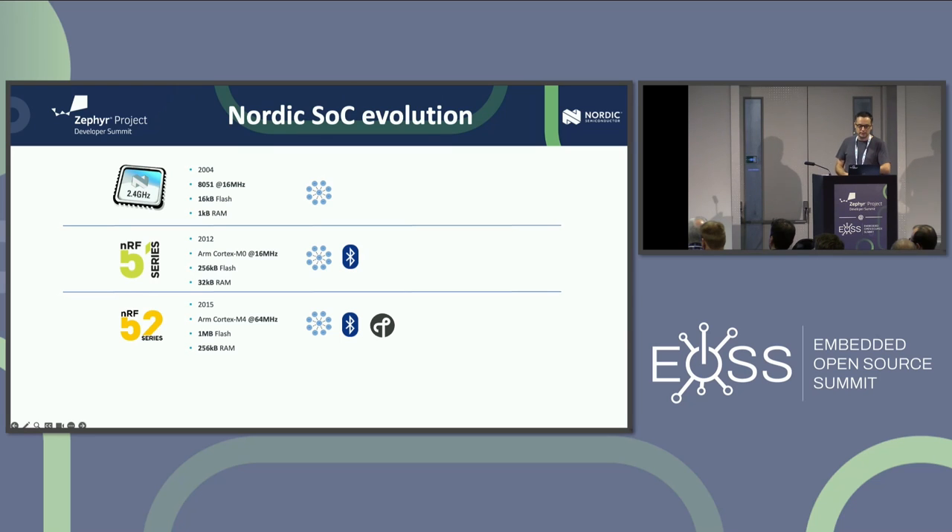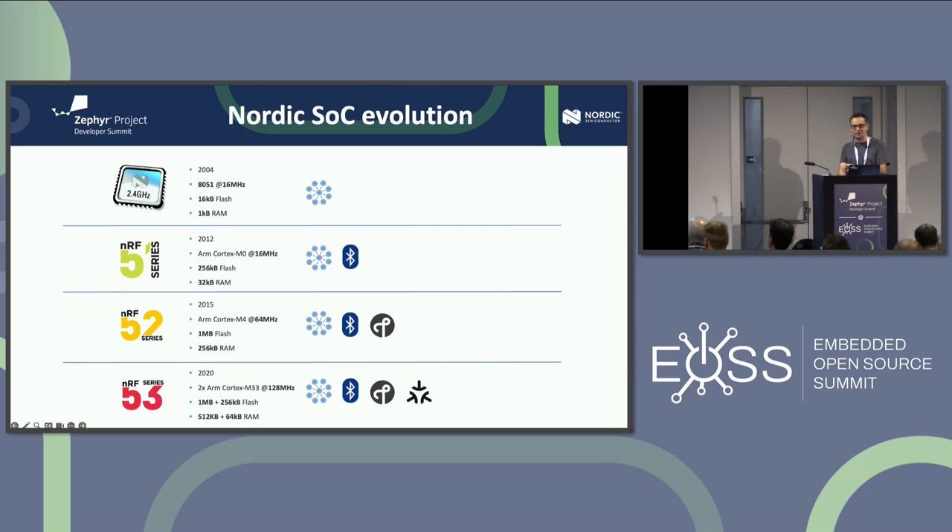Then there was the NRF52 in 2015 — stepping up from M0 to M4 at 64 MHz, 1 MB of flash, and 256K of RAM. It added Thread support on top of our proprietary technology and Bluetooth Low Energy. The NRF53 in 2020 went dual-core at 128 MHz — no longer single-core, which complicates things. We needed IPC primitives and had to build multiple images. We're at 1 MB + 256K flash per core and 512 + 64K RAM, and now we also support Matter.